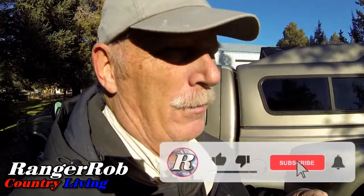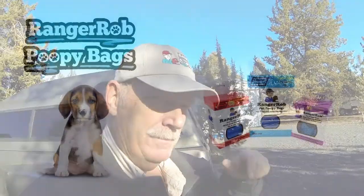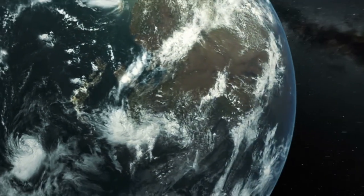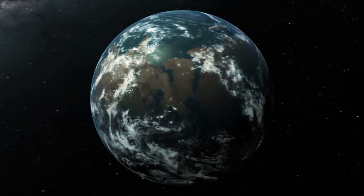Anyway, guys, have a great day. Don't forget to like, subscribe, and share our videos. Don't forget to check out our new Cutting Edge TV — it has a lot of things for homesteaders. If you have a show you're really proud of, there's no reason you can't contact us and we'll get it on TV. Our videos are made possible by Ranger Rob Poopy Bags, available on Amazon. Thanks for watching!